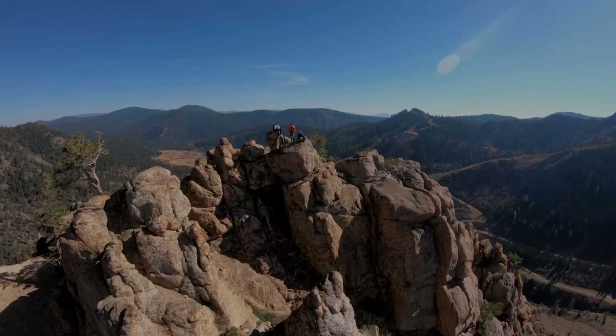Hi, I'm Sarah with Alpenglow Expeditions. We're here in Squaw Valley where our Tahoe Via Ferrata adventure begins. Our experience on the Tahoe Via Ferrata is unlike anything else here in Lake Tahoe. Today we're going to talk about what to wear on your climbing tour and what you can expect during your adventure.